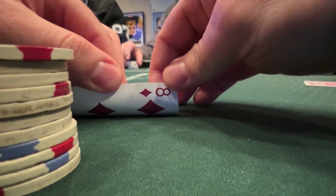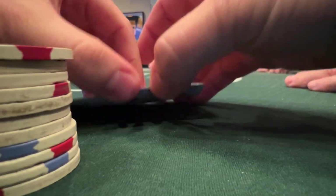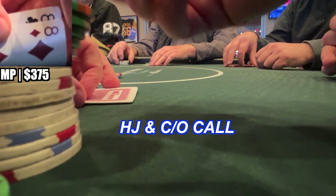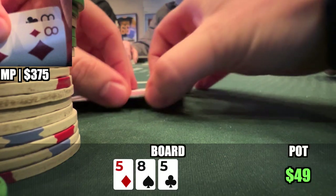We are in middle position with a stack size of about $375, and we pick up pocket 8s. I open to $15. I end up getting two callers, the hijack and the cutoff. We head three ways to a flop of 5-8-5.